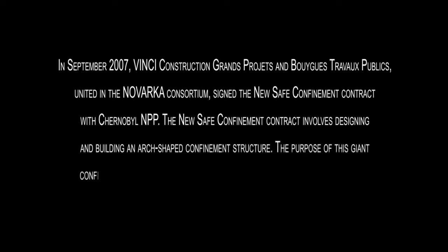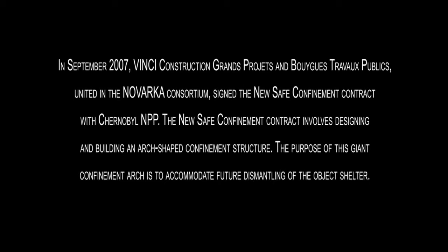The new Safe Confinement Contract involves designing and building an arch-shaped confinement structure. The purpose of this giant confinement arch is to accommodate future dismantling of the object shelter.